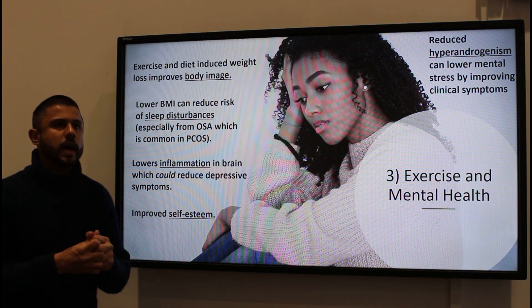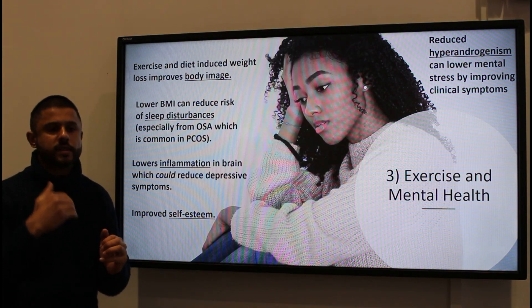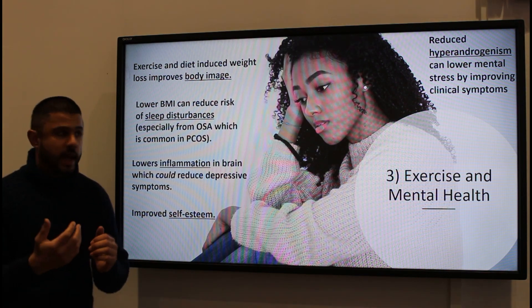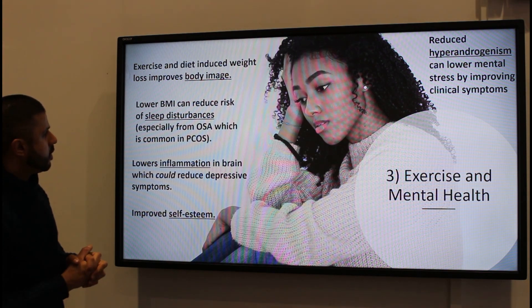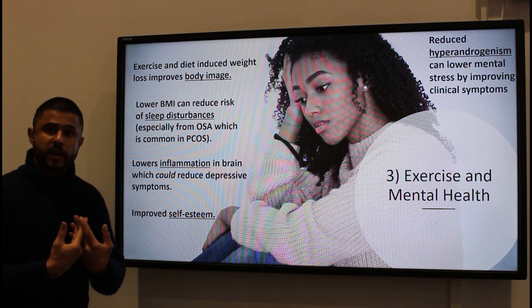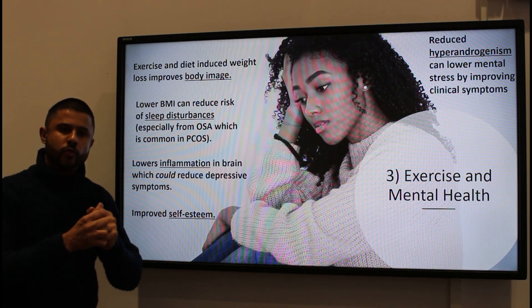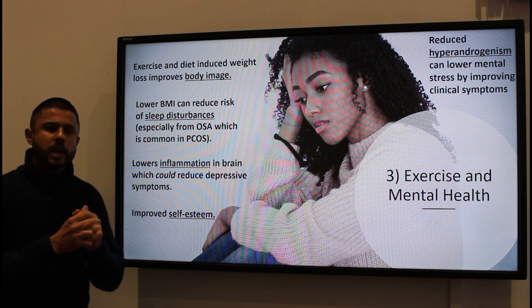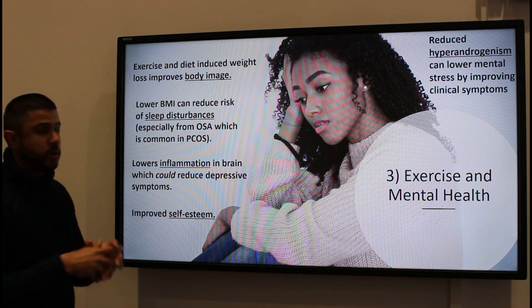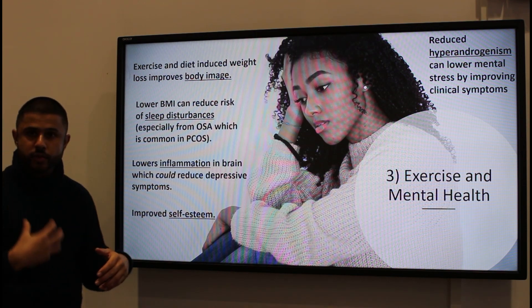Obstructive sleep apnea will prevent you from having good quality sleep, and it's very common in females that have PCOS as well. By having a lower BMI — because obesity is a risk factor for obstructive sleep apnea — you're reducing your risk of having sleep apnea and improving your sleep quality.